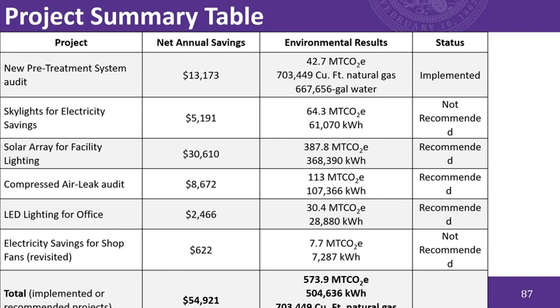The project summary table shows the savings and environmental impact for each evaluated project. The total — not including the skylighting and shop fan electricity savings that I didn't recommend — is about $55,000 in annual savings if all recommended projects are implemented. They're already saving about $13,000 per year from the new pre-treatment system.